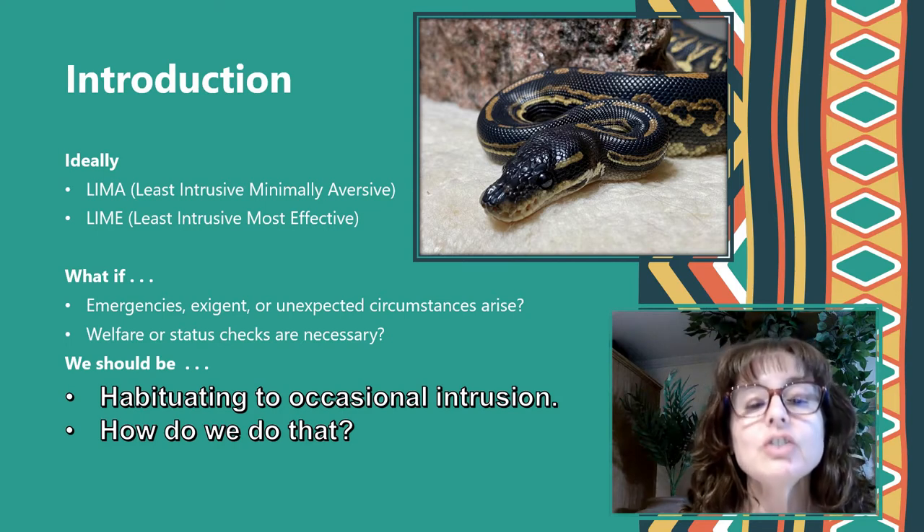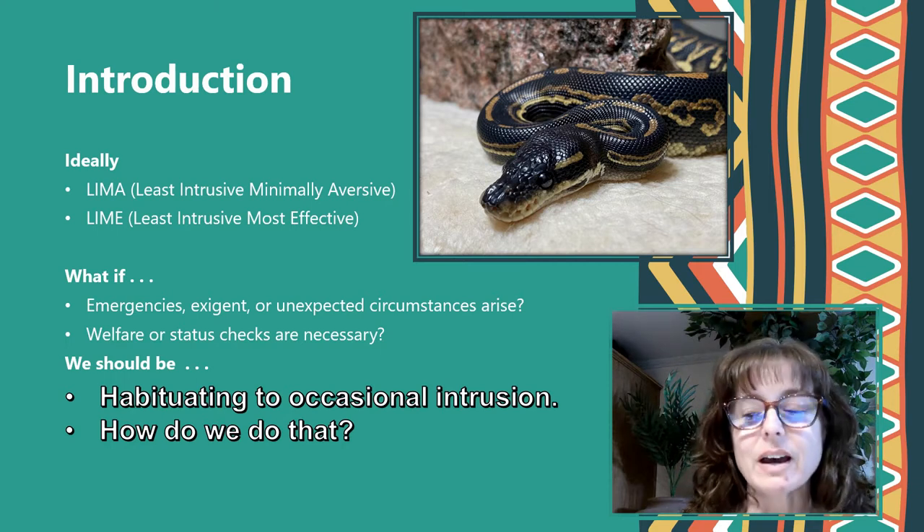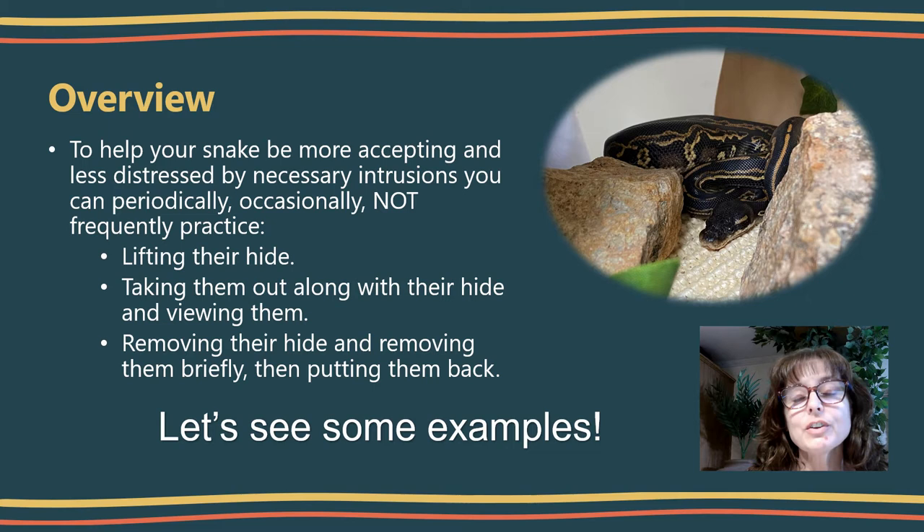We should be habituating our snakes to the occasional intrusion, but how do we do that? I'm going to go over that and show you some examples. To help your snake be more accepting and less distressed by necessary intrusions, you can periodically — occasionally, not frequently — practice things like lifting their hide to take a quick peek, taking them out along with their hide, or removing their hide and then briefly removing them and putting them right back.